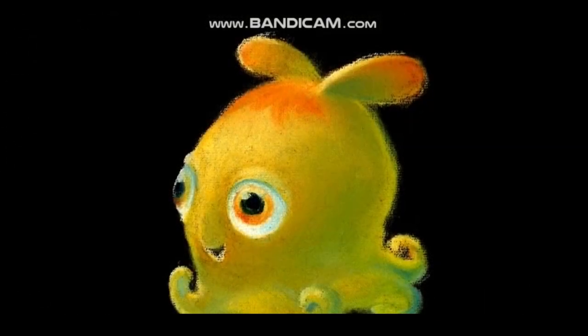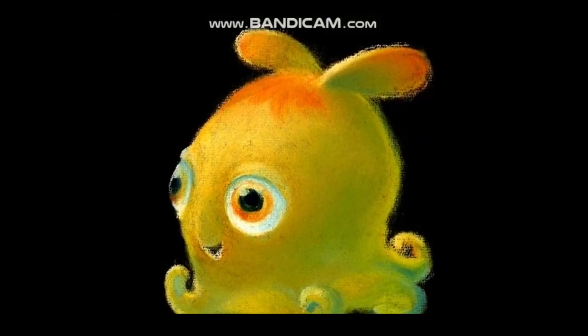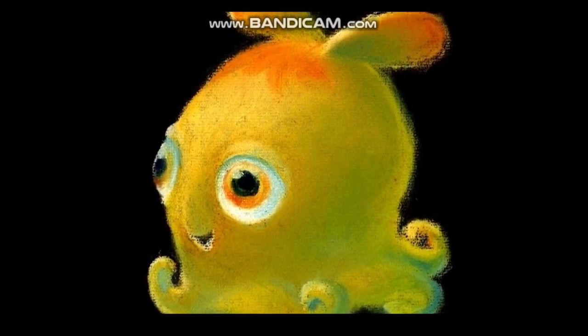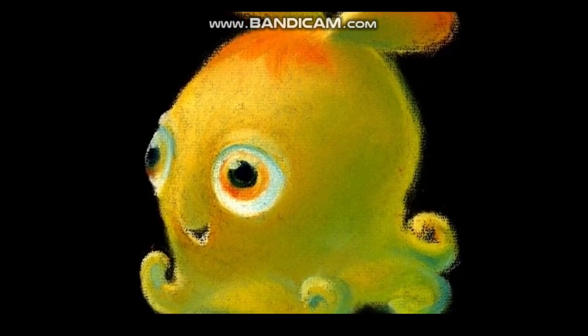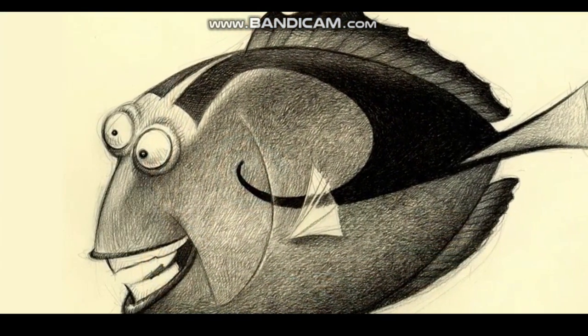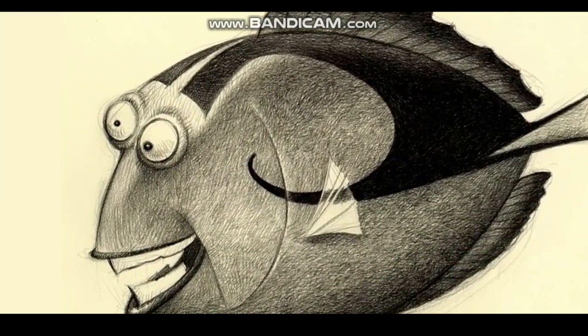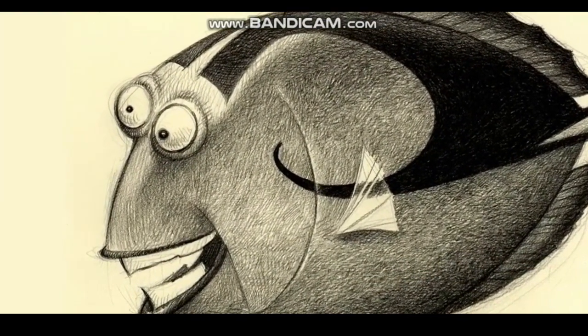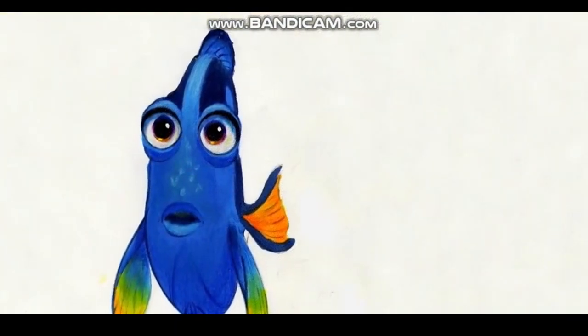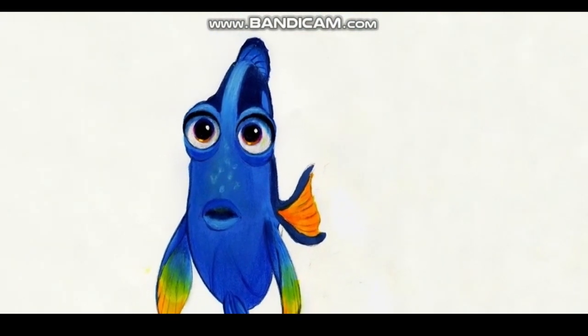This is a great pastel of Pearl — a flapjack octopus — in her actual flapjack octopus color, which of course she didn't turn out to be. Here's a great picture of early Dory, capturing her nuttiness and wacky nature in this piece. This one piece — Andrew knew that this was our character Dory.